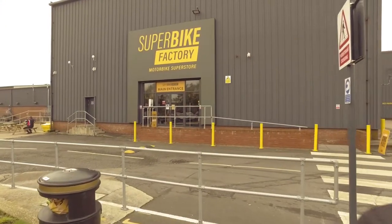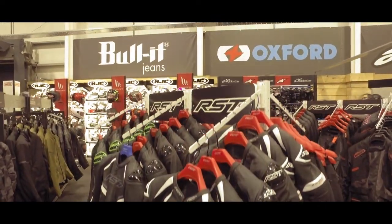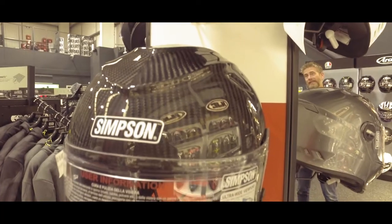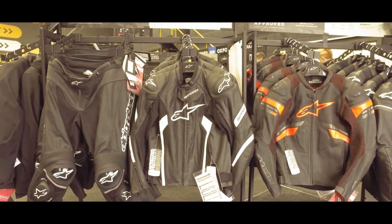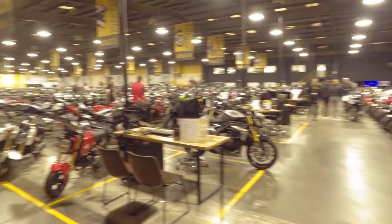I've made it to the Superbike Factory! Let's go inside and have a look at what they've got. The first thing you're going to be thinking is 'bloody hell' — because it is massive.